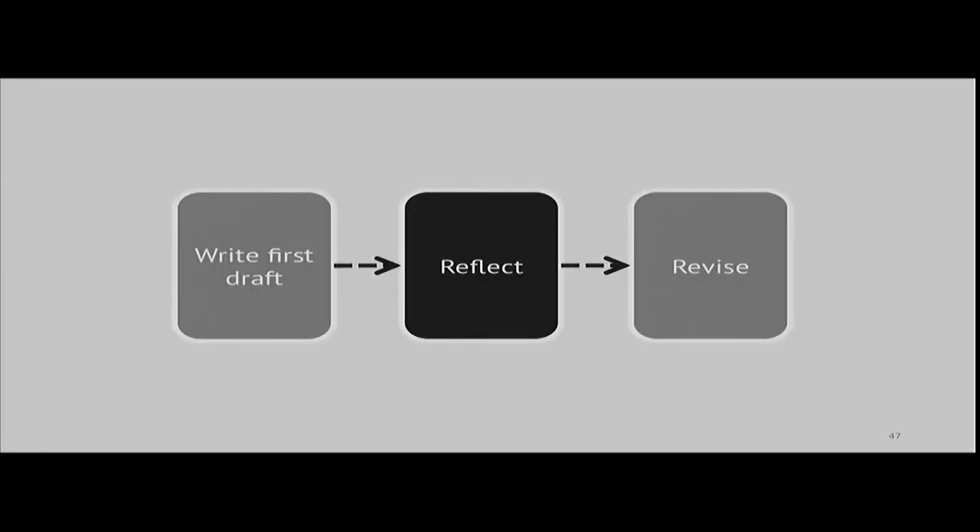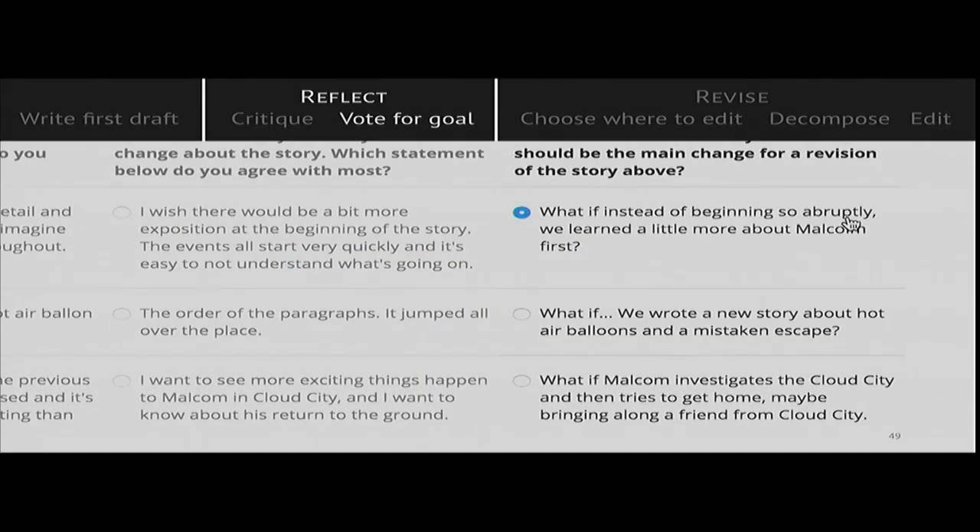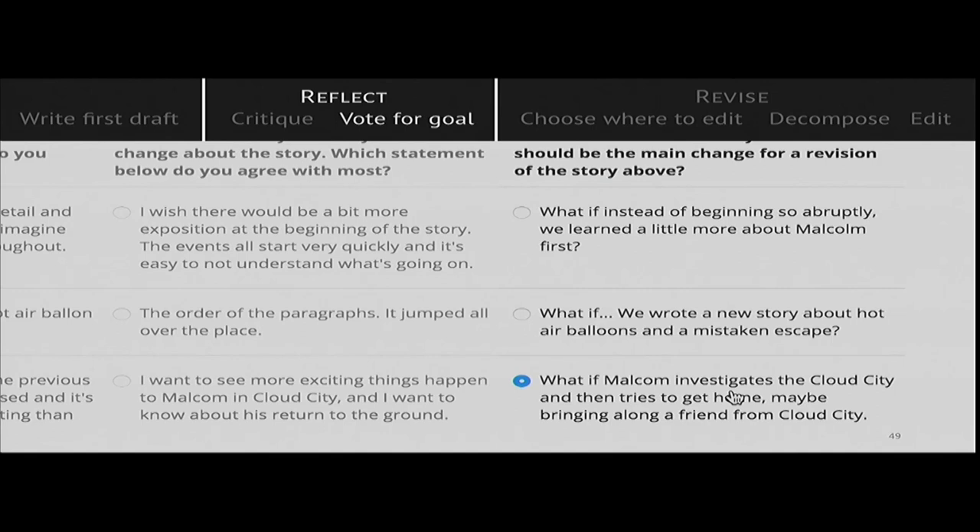Next, the crowd can start to reflect. We ask workers to critique the story using a simple feedback structure borrowed from the d.school at Stanford: the worker writes something they liked, something they wished was different, and a speculative 'what if' that offers a possible change the story could make next. These 'what if' statements become candidates for the crowd's next goal. For example, workers might offer: 'What if we could learn a little bit about Malcolm, the main character?' or 'What if we could expand the ending so Malcolm gets to explore the cloud city?'